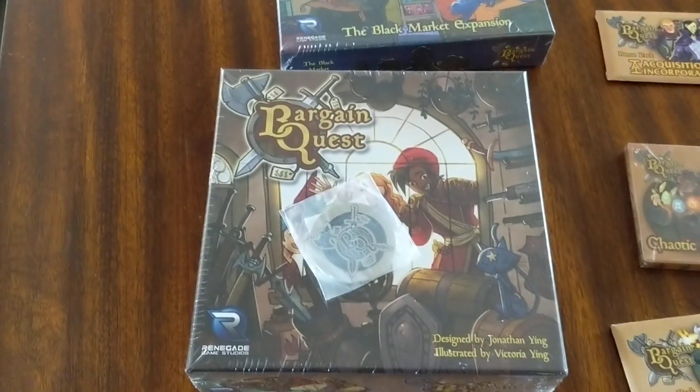Looking forward to opening this stuff up and getting it to the table. Shogunstein out.